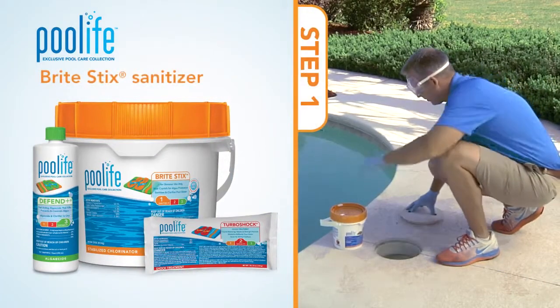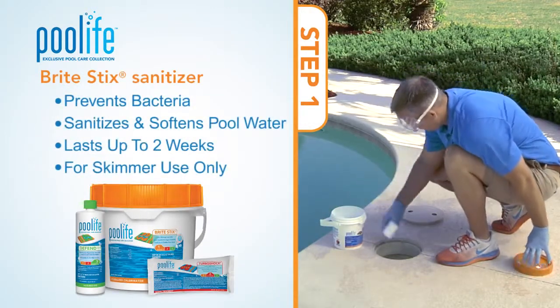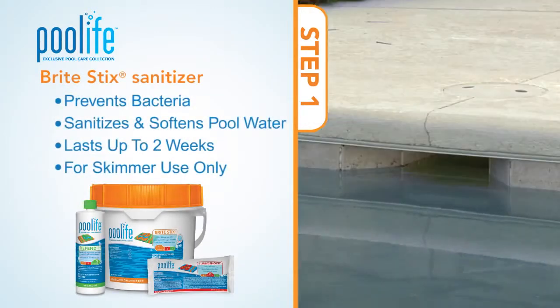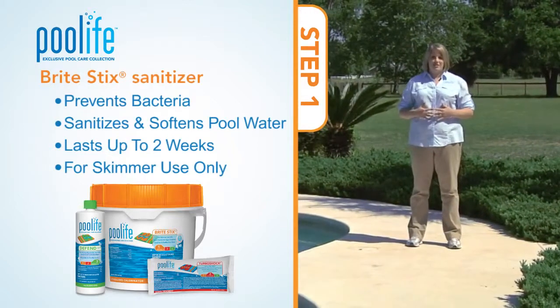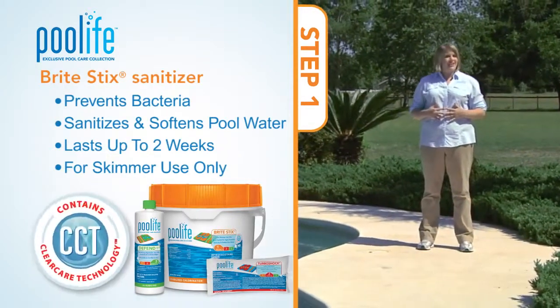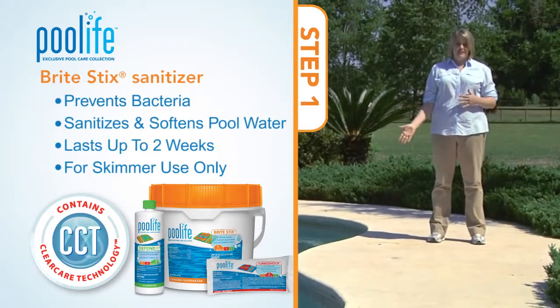If you prefer using the Pool Life BrightStick Sanitizer, simply add the recommended amount into your skimmer following label directions and let the Pool Life BrightStick Sanitizer do the rest. Pool Life BrightStick Sanitizer also gives your pool up to two weeks of algae prevention with its unique clear care technology, which makes it long-lasting. This product is only for skimmer use.